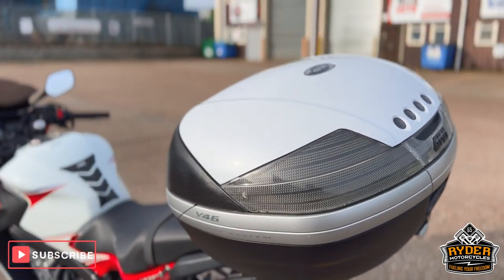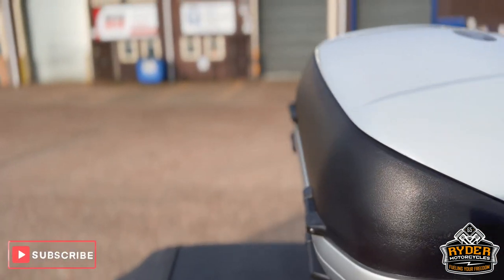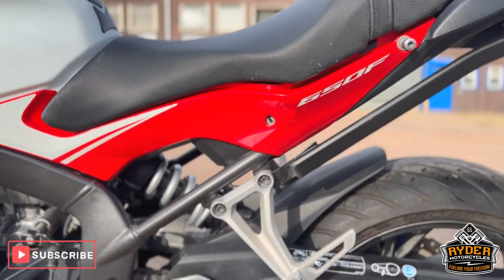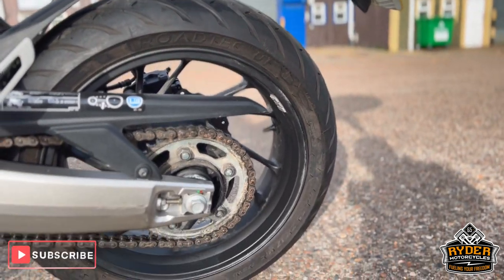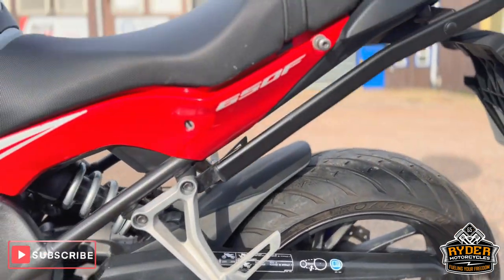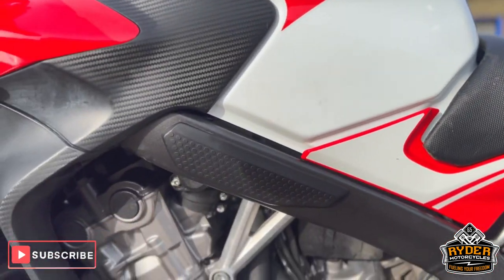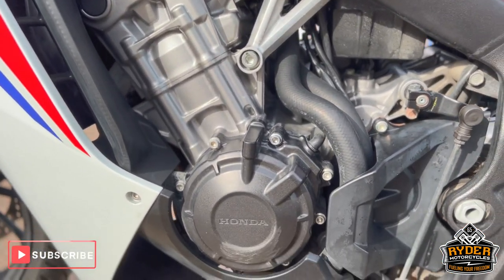Coming down the left-hand side, all in nice condition. Chain and sprockets are nice. The side panel is the nicer side, as is the engine casing here.